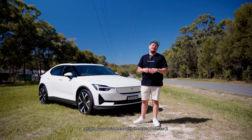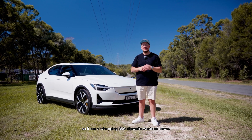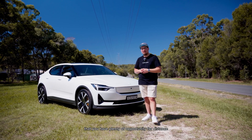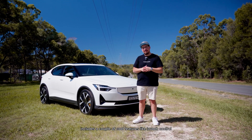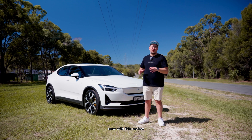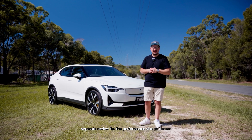We're here with the 2024 Polestar 2, and this is the performance model. It has a whopping 350 kilowatts of power and a very generous 82 kilowatt-hour battery pack, meaning you have plenty of opportunity for distance. The fun includes cool features like launch control and a ton of other benefits. With this review, we're going to cover the user-friendly features first, then do a separate review for the performance side.